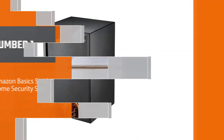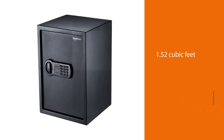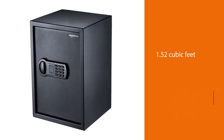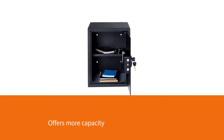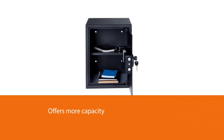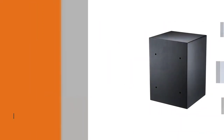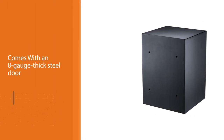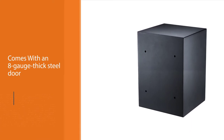At 1.52 cubic feet, this safe offers more capacity than other safes, making it an attractive option for protecting larger valuables. With an 8-gauge thick steel door and a 14-gauge thick steel body, it can take a lot of abuse without giving in. Two large bolts secure the door while concealed hinges resist prying.